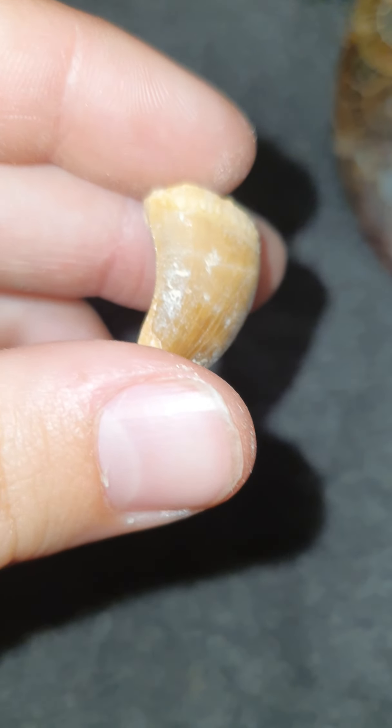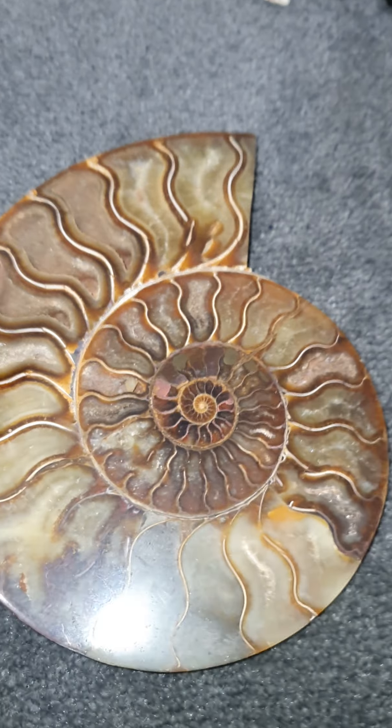This one is obsidian — very cool, it comes from lava. Next is a rainbow crystal. It looks like it's dyed but this is actually natural. That's pretty cool!